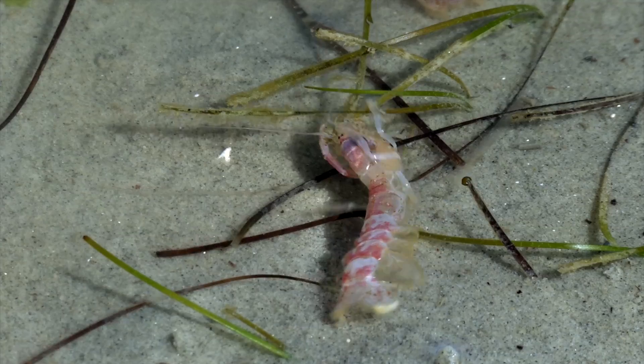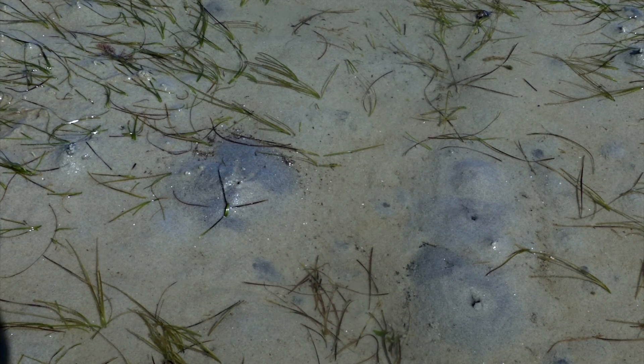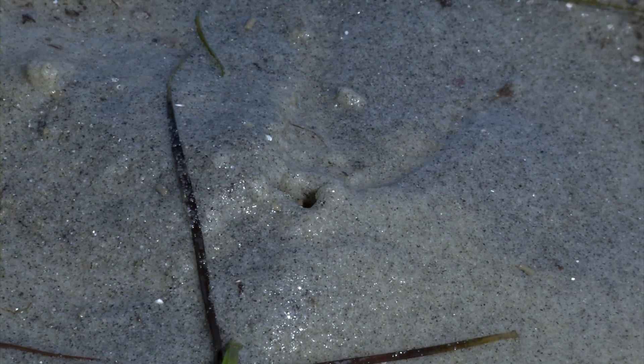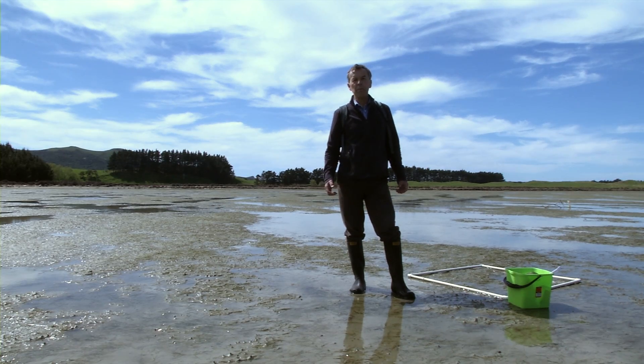One of the common animals that we have here is the ghost shrimp. You don't actually see the animal on the surface, but you can see these volcano-like mounds that the animals produce. So there's really a lot of productivity, and that makes these places very important.